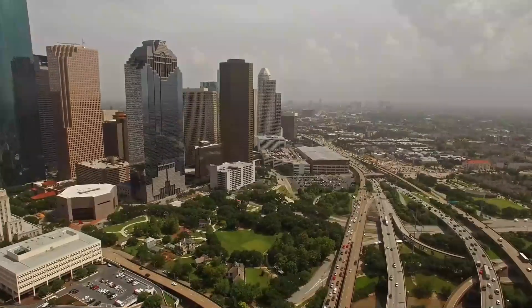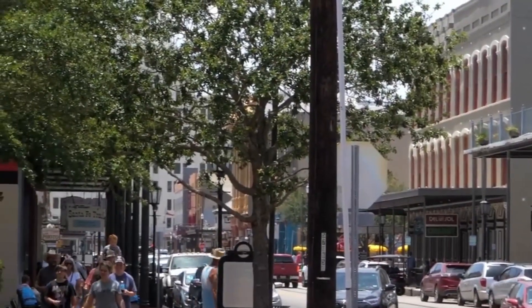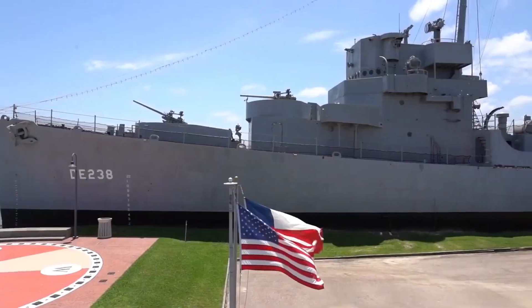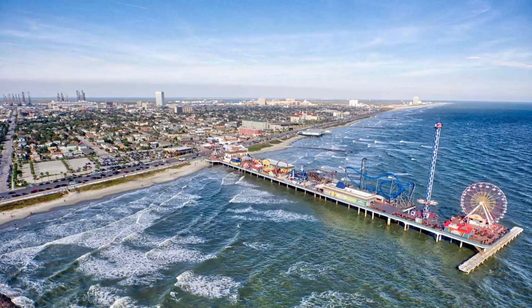If you need further proof of Texas' affinity for all things big, just take a trip to one of its cities — Austin, Dallas, or Houston. These urban centers are sprawling and impressive. However, there's a city in Texas that once surpassed them all in size, and you might not be familiar with it. Welcome to Galveston, a coastal resort that held the title of Texas' largest city during the 19th century.